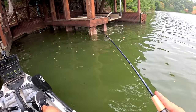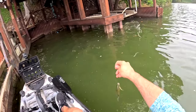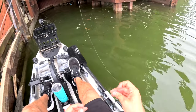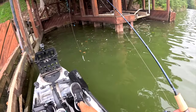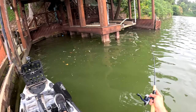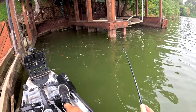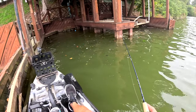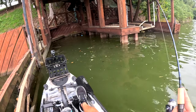Nice bluegill! These guys are so much fun. He hit on the drop — what I mean by that is a lot of times these panfish will be on before you even start reeling. When I started reeling up, that's when I felt the weight of the fish. I didn't feel a bite, I just felt the weight as I started reeling in. That's how it is with bluegill — they'll hit it as it drops down.